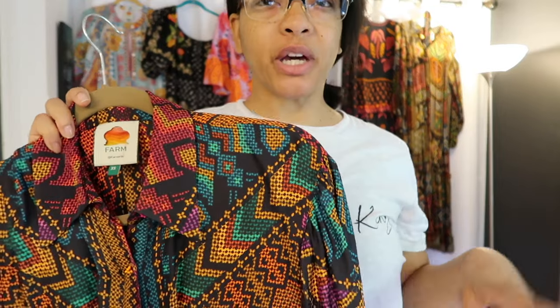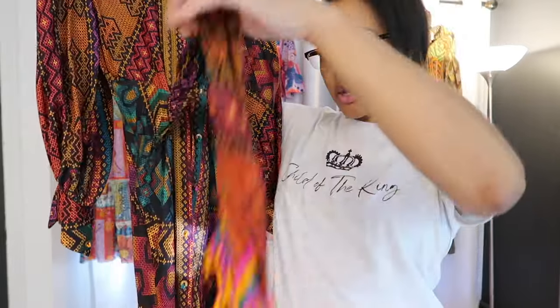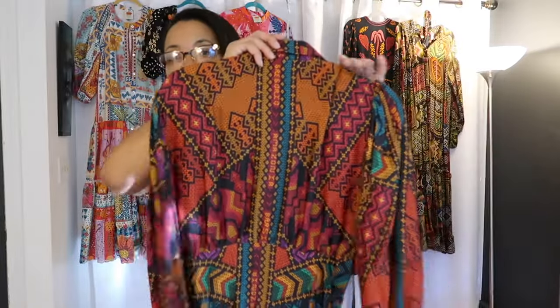This dress I got in an extra small, because this was my very first Farm Rio dress. I kind of thought they ran big, so when I ordered this one — my second purchase — I got it in extra small, and now I wish I had a small. It's just a little snug around the midsection, but that's not the fault of the dress. This is a completely different style — it cinches more at the waist, has a drawstring belt that ties there, then buttons straight down. It has a collar and is of course multicolored and very vibrant.